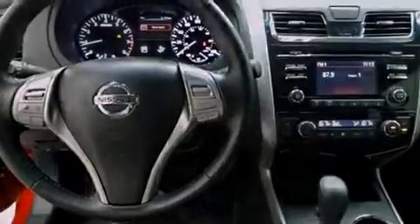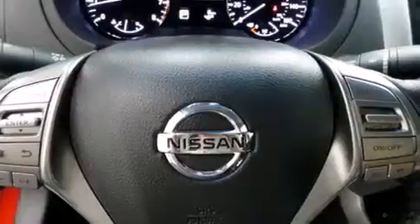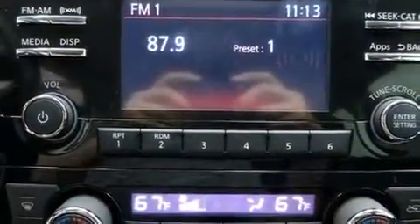Air conditioning with automatic climate control, cruise control, full power accessories, a rear window defroster, speed sensitive wipers, and keyless ignition.